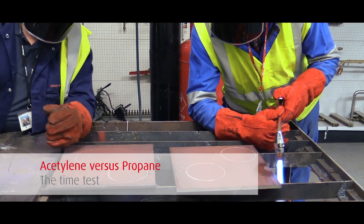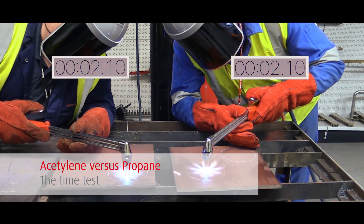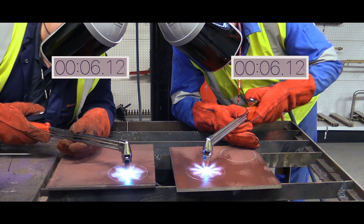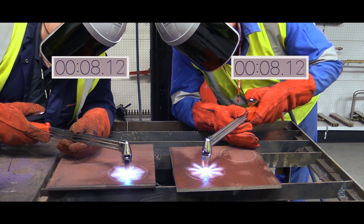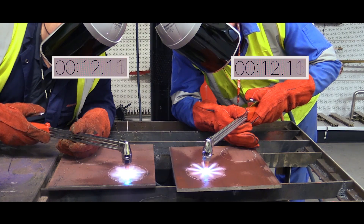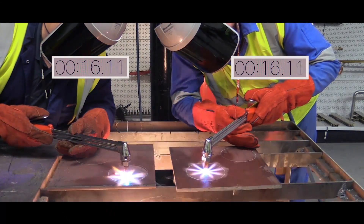Acetylene versus propane. Fuel gases are generally hydrocarbon-based and are chosen for their ability to burn in air or oxygen. Two of the most popular fuel gases are acetylene and propane. However, these gases have many different properties, and care should be taken to choose the correct gas for your particular application.